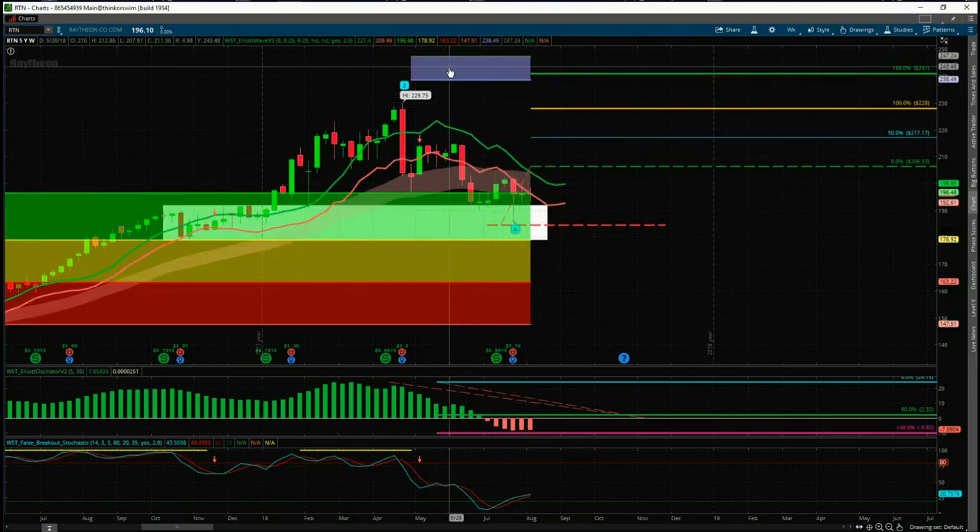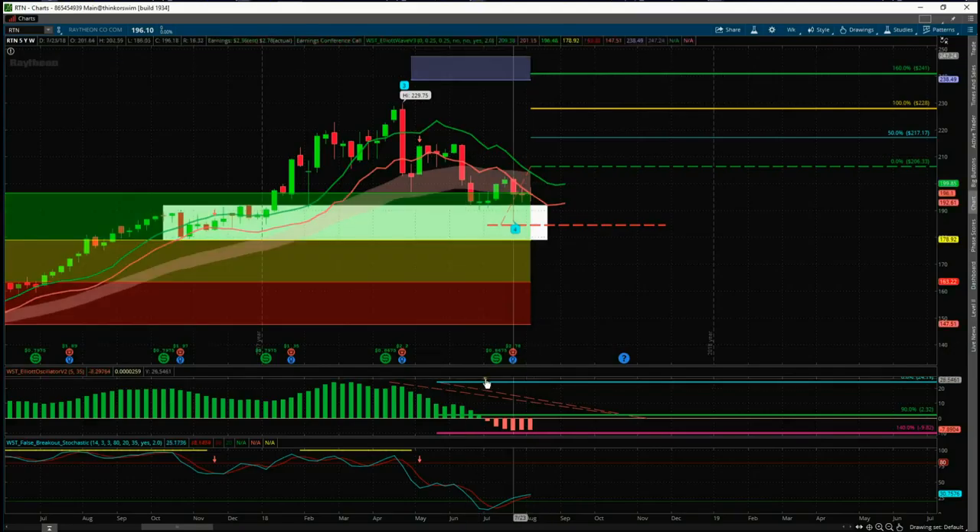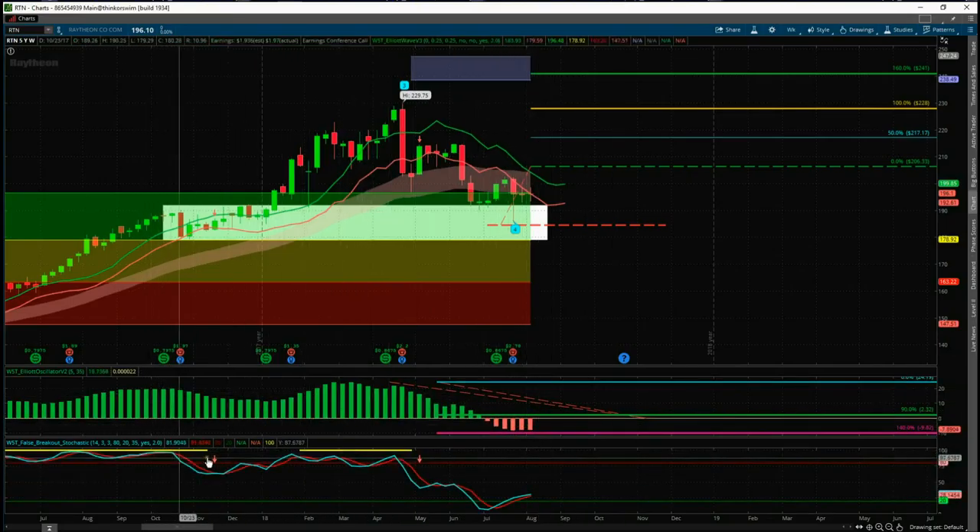The automated target zone is in the middle at about $243. The next filter is the 535 oscillator, which measures the performance of that wave four. The wave four has pulled back between 90 and 140 percent and has just started to crown as well, which is a very good sign.